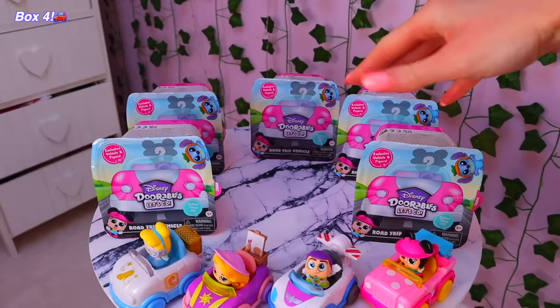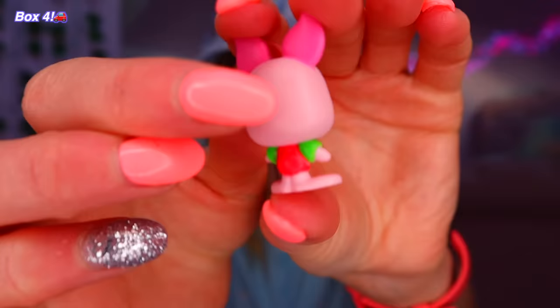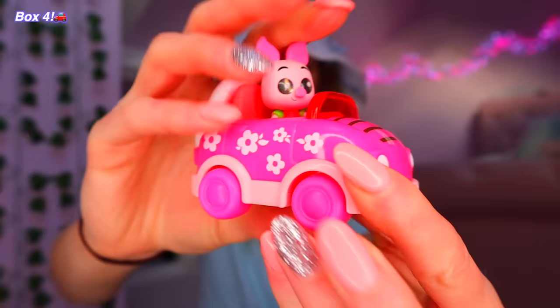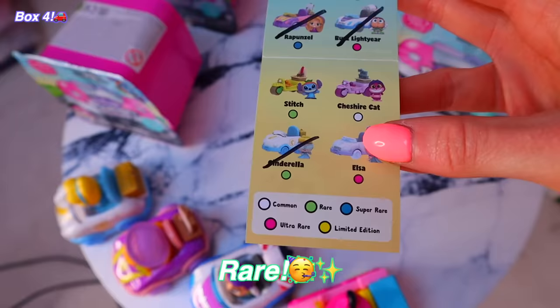It has flowers on it and like a little rubber ring — I'm thinking Daisy Duck, but I don't think she's an option. Let's find out. Piglet! How did I forget about Piglet? And he's pink, so we literally cannot even complain. Let's see what rarity Piglet is — he's green, rare. So not like a super or ultra, but it still counts as our fourth rare in a row. That means we are literally halfway through, and we still have a chance to find Alice or the limited edition.